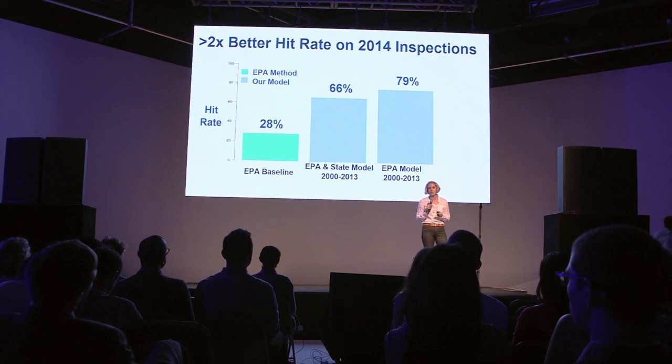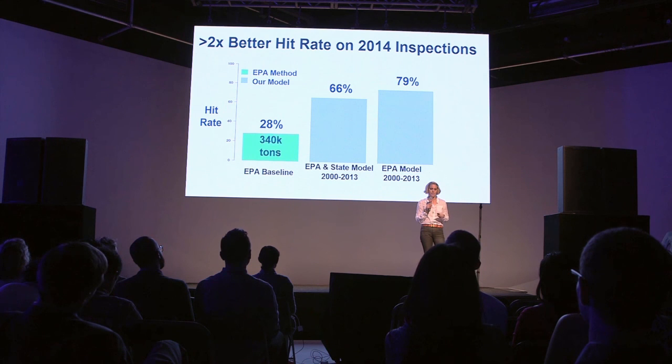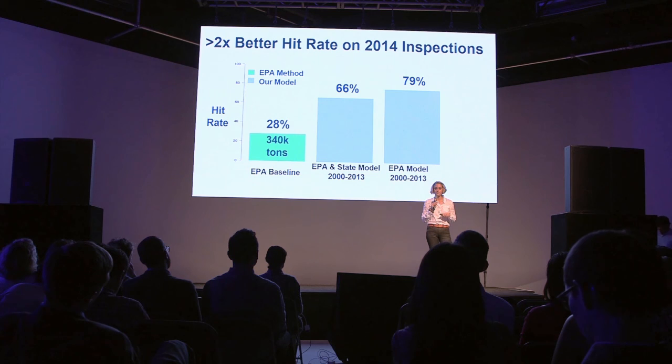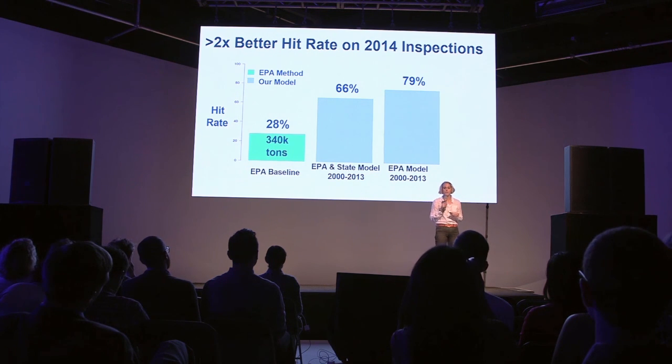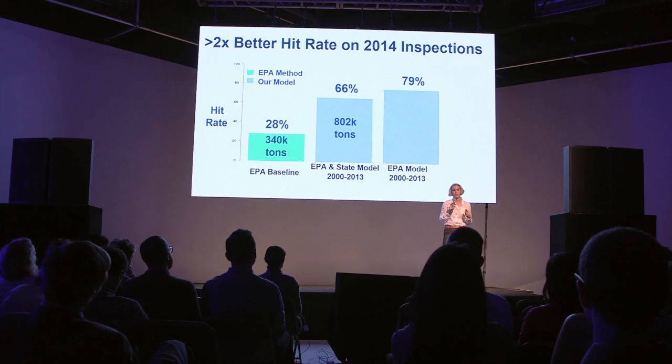So what does this really mean? We tested our model on the 2014 inspections performed by the EPA. The overall hit rate that they had was 28%, which means they were able to prevent 340,000 tons of pollutants from being released into the environment. When we used inspection information from both the EPA and state inspections, we were able to achieve a 66% hit rate, which would be equivalent to 802,000 tons of waste being kept out of the environment.